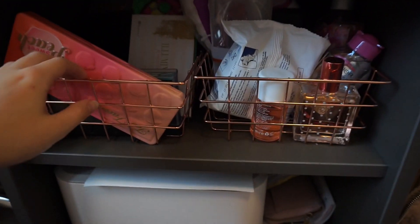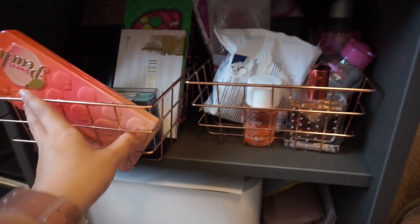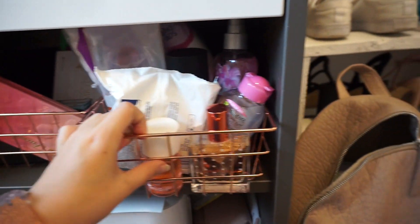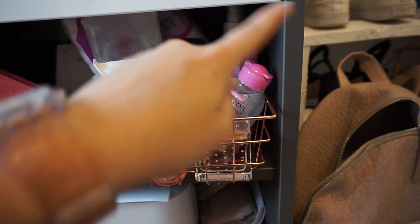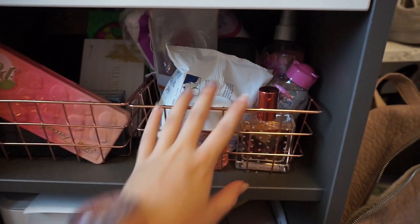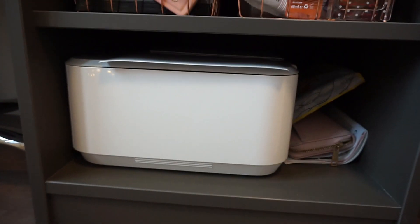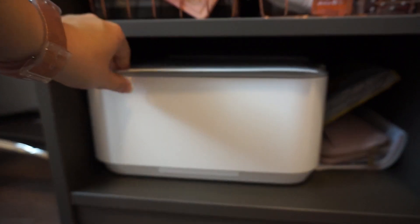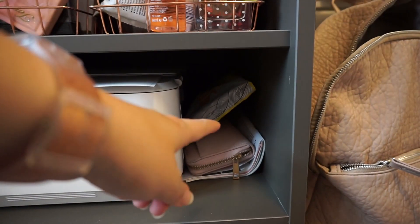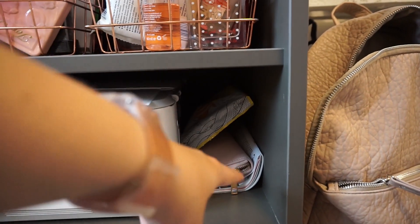Moving down I have more makeup — in one of these little pots I've got my palettes, and in this one I've got makeup wipes, makeup remover, deodorant, cotton pad thingies, body spray, stuff like that. In the bottom one I have my printer — a Canon printer — with my printer paper on top, along with a pack of popcorn, the instruction manual, and a bigger purse.